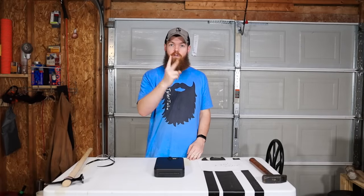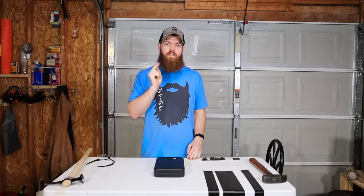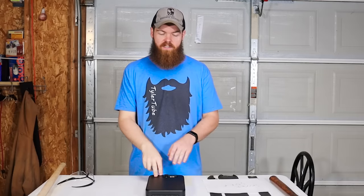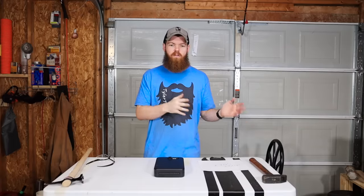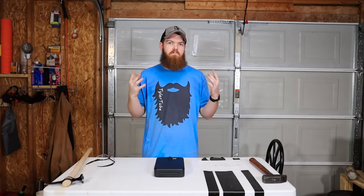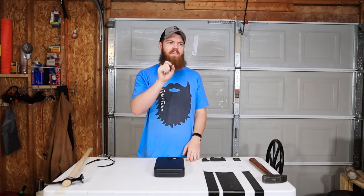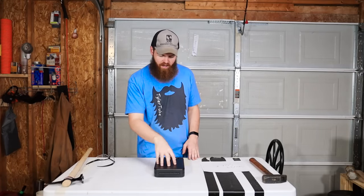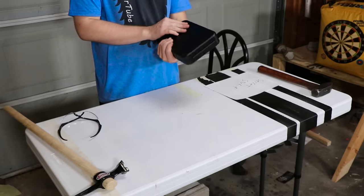I want to know two things: one, how hard it is to break into a safe, and two, do safes get harder to break into the more expensive they get? You'd think that they would, but I don't know for sure, so we're going to test it. I have five safes. We're starting off with this one — just a very small safe.